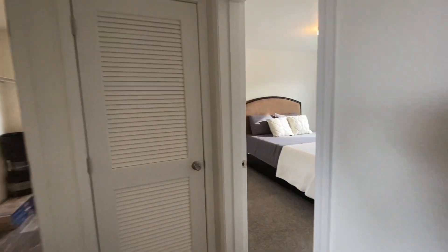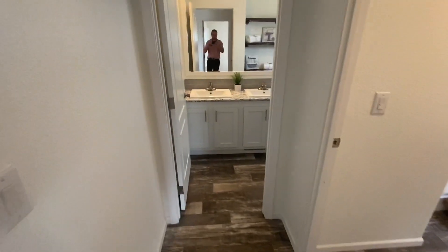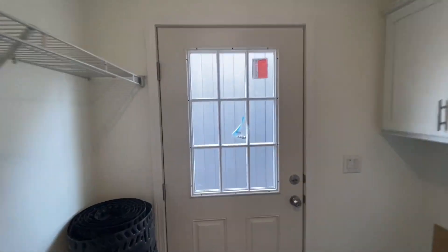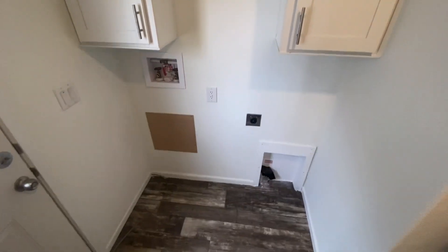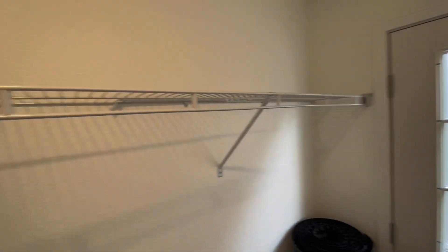Moving on to the other bedroom — same thing, a lot of space, and you also have another walk-in closet. You'll notice as well that the furnace compartment is easily accessible if you need to do any work of any kind. You have your utility room here. It comes with a door that's got a window on it, which is always nice — plenty of light. Something awesome about this utility room is that you've got overhead cabinets on both sides, so plenty of storage, plus an overhead shelf on this side.